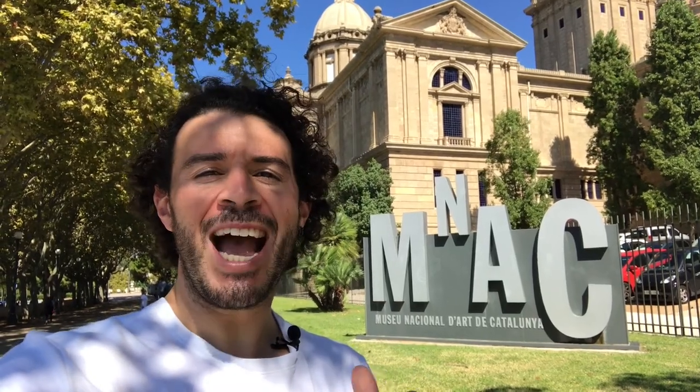What's up guys? Patrick here, tour guide and your guide to Barcelona. And today we're checking out the National Art Museum of Catalonia, or the MNAC.